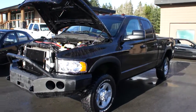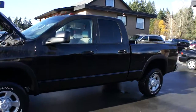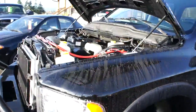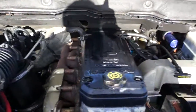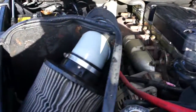2003 Dodge Ram 2500 HD short box four-wheel drive with the 5.9 liter Cummins turbo diesel engine, with an aftermarket cold air intake system.